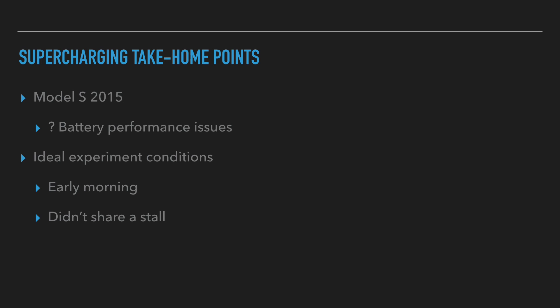My car is a 2015 Tesla Model S. Did I experience battery performance issues? Anecdotally, I don't think so compared to previous occasions where I've used this supercharger. If you own a car as old as mine, let me know if you've experienced anything like this where you think it's gone a bit slower. Personally, I think it's not really any slower than what it used to be. I experienced ideal experimental conditions — it was early in the morning and I didn't have to share a stall with any other car.